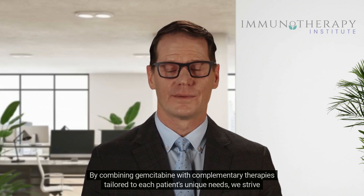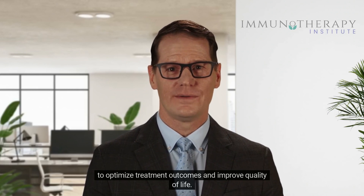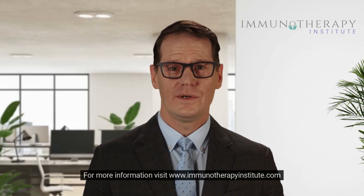By combining Gemcitabine with complementary therapies tailored to each patient's unique needs, we strive to optimize treatment outcomes and improve quality of life. For more information, visit www.immunotherapyinstitute.com.